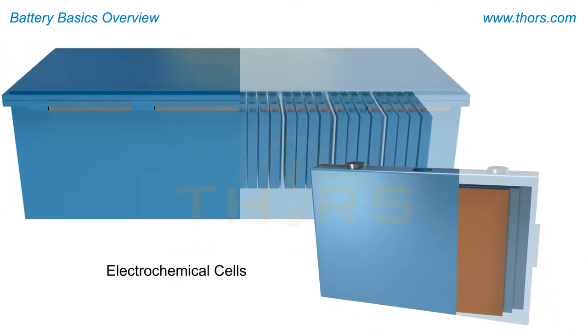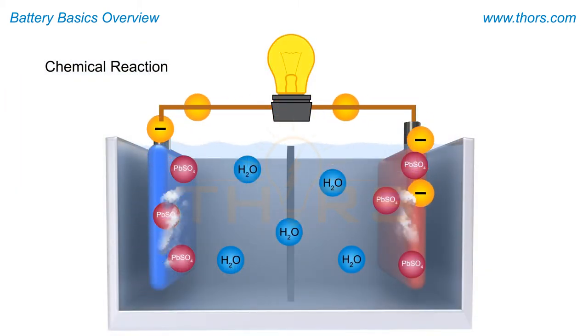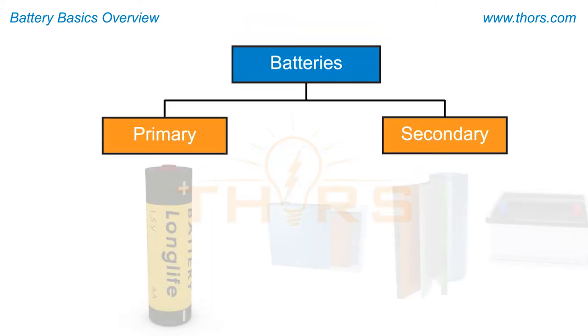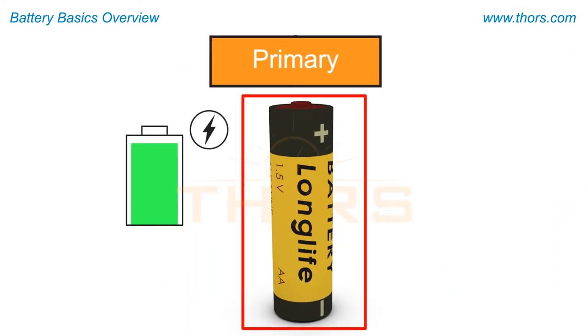A battery is made of several electrochemical cells. A chemical reaction in these cells converts the stored chemical energy into electricity. Batteries are categorized as primary or secondary batteries.